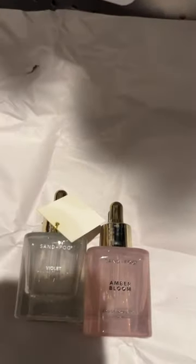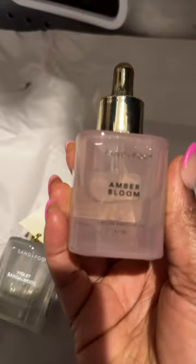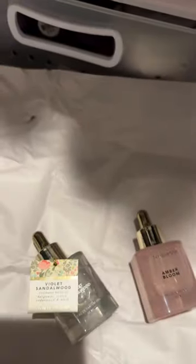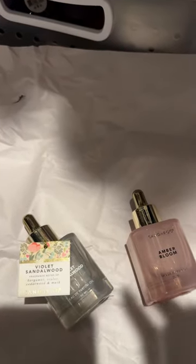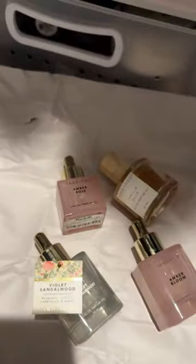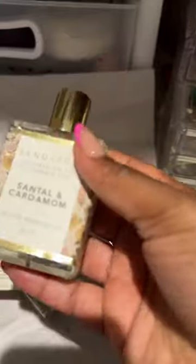Recently I found these two at TJ Maxx — or no, Marshalls — and this is how the bottle looks now. It's a bigger 50 mil. The dropper is very similar but again it's a 50 mil. This one is $14.99. This one, as you can see, was $9.99 — this is not a 50 mil. This was $20 on their website for a 50 mil. This one was $14.99 and this one was $14.99.